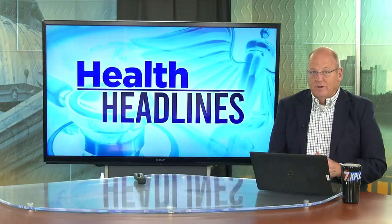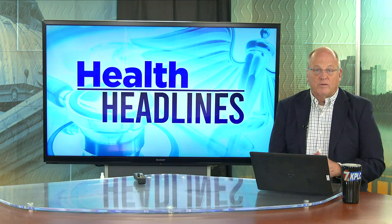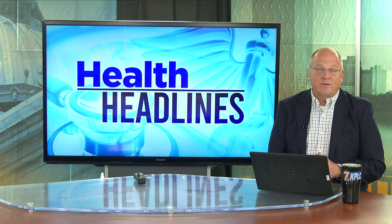Metastatic cancer is cancer that has spread from the original tumor to other parts of the body. Rhonda has details on some important research being done to identify the disease earlier and stop the spread.